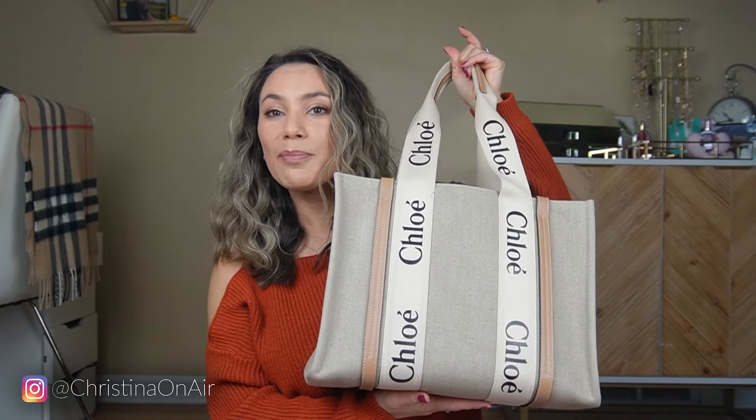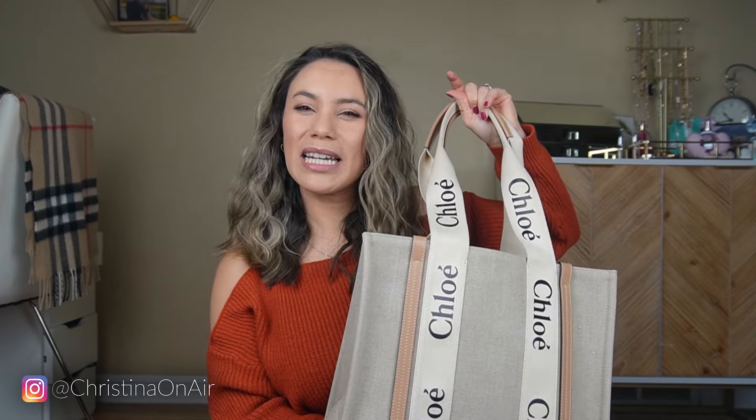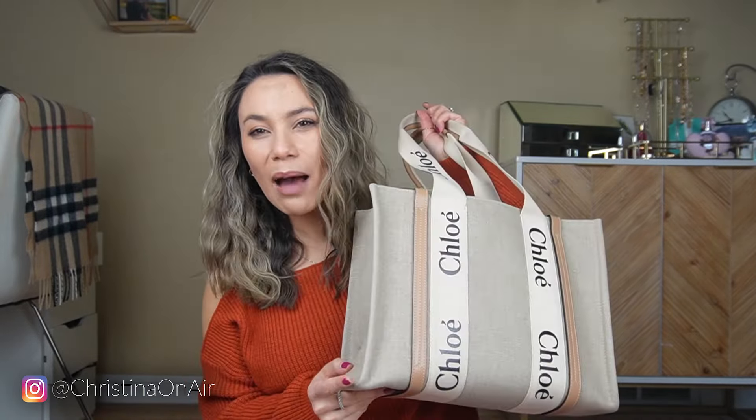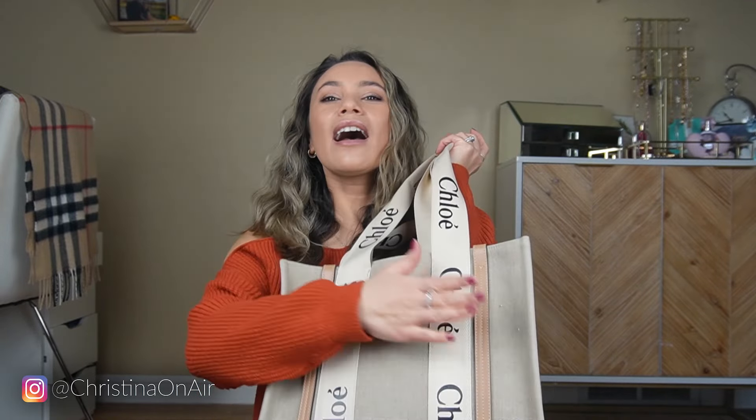With winter basically already being here in Montana — even though at the time of shooting this the snow hasn't fallen yet, I know it is coming — I think it's time to switch bags. My warmest coat is from Old Navy, a really big and puffy black jacket, and I just don't want any color transfer to possibly happen. So just in case, I'm going to switch my bag over.